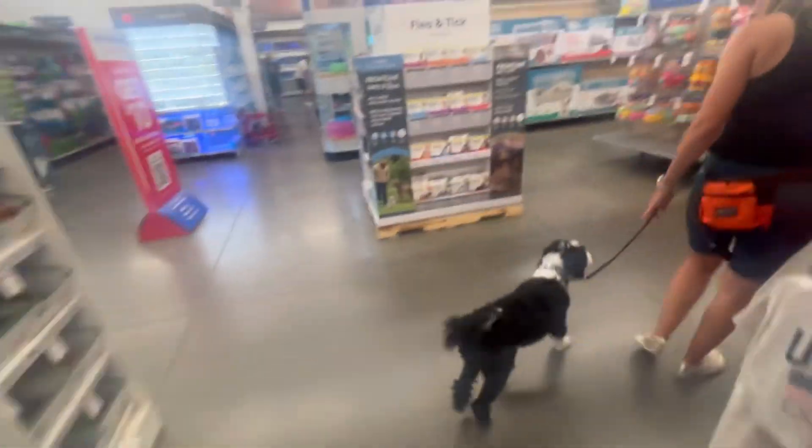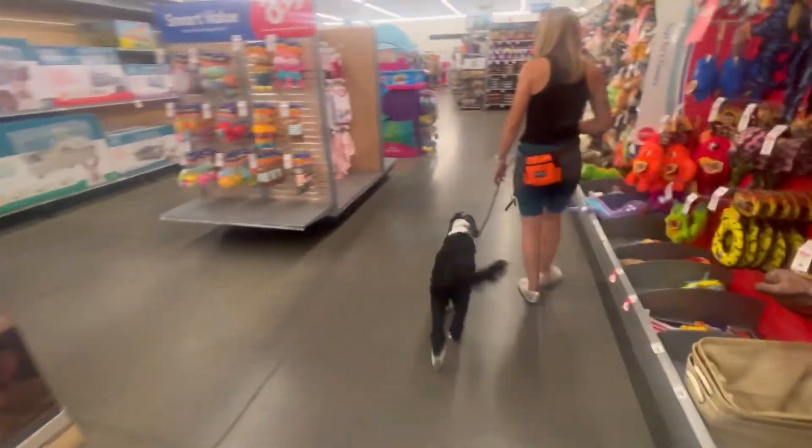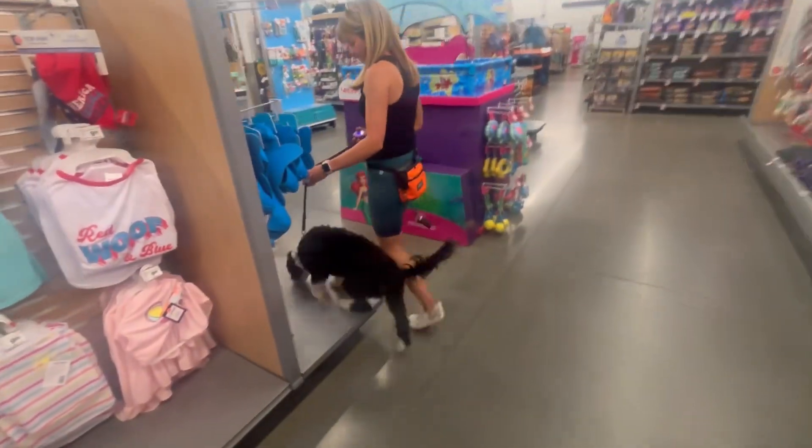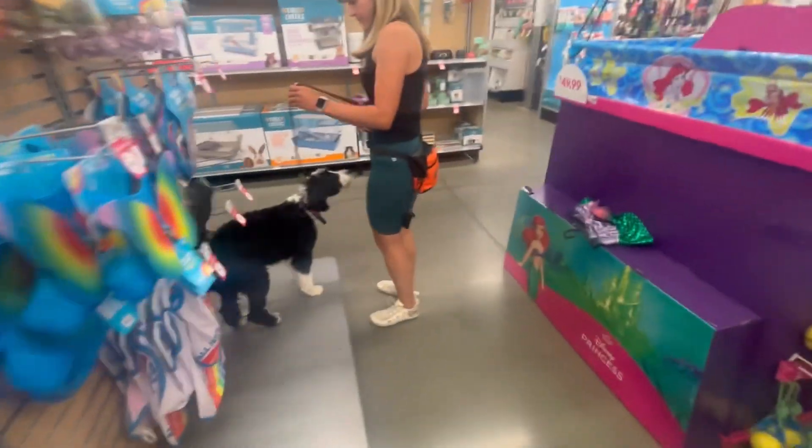If I need to load her up, that's fine. But the first couple of times getting her in the car, she would just flatten on the cement. And so now she's to the point where she can put her paws up there.